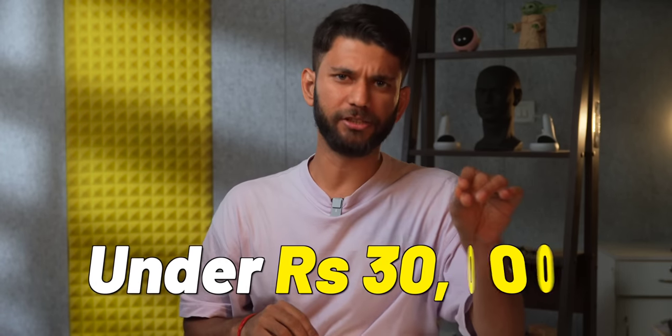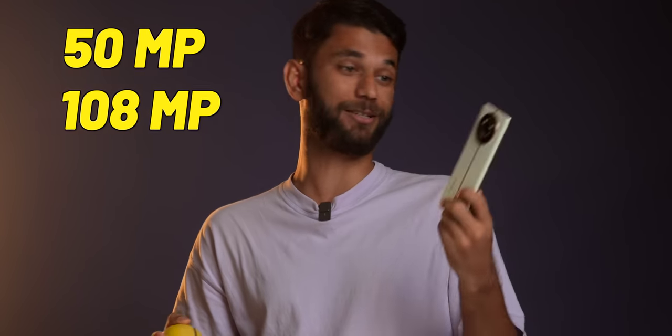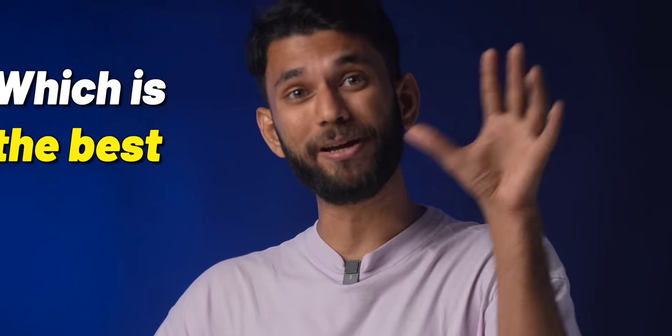If you have a budget of under 30,000, the smartphone market is pretty confusing because brands like iQOO, Vivo, Samsung, Motorola, and Xiaomi all launched good phones under 30,000 — and I say good in quotes because there is a catch. Not every phone launched under 30,000 is a good camera phone. Of course you get 50 megapixel, 108 megapixel, or even 200 megapixel at 30,000. But does megapixel make a good camera phone? Let's find out.